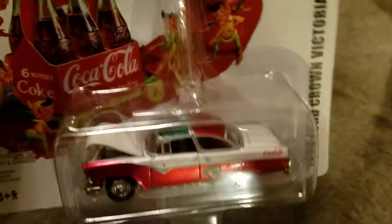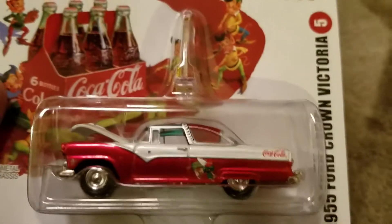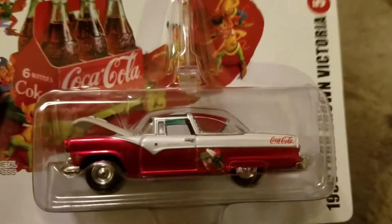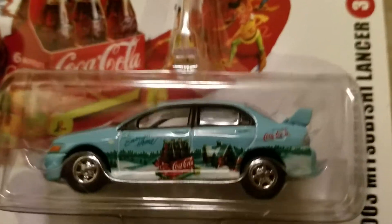'54 Crown Victoria. Mom used to have an old Crown Victoria — I don't remember what year, before my time, but a couple years — '55 or '56. It's a Fishy Lancer.